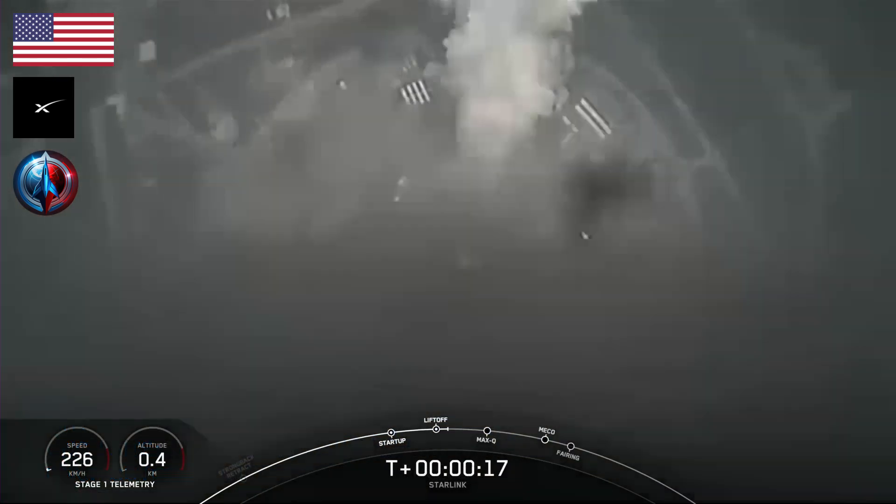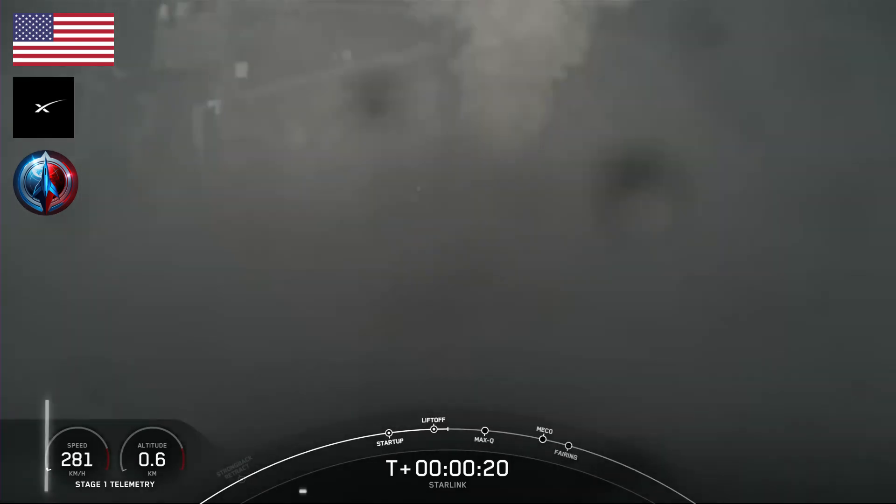Vehicle is pitching downrange. Stage one chamber pressure is nominal.